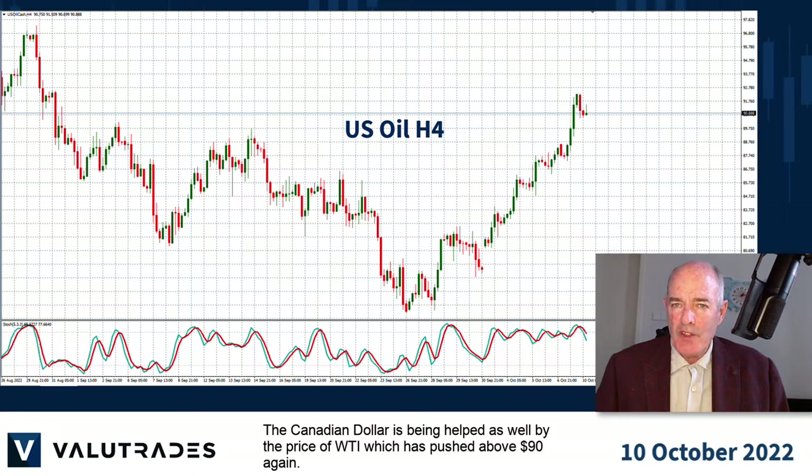The Canadian dollar is being helped as well by the price of WTI, which has pushed above $90 again.